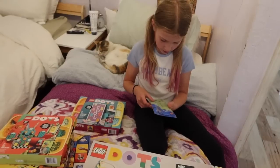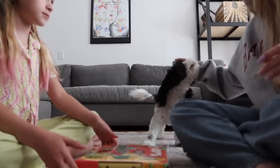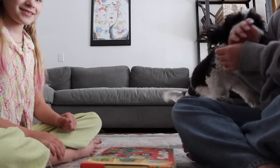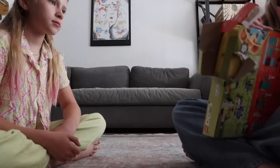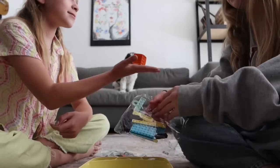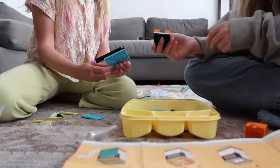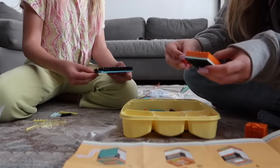You excited? Yeah. So first, me and Phoebe are going to build this cactus. Look at this. Cool.